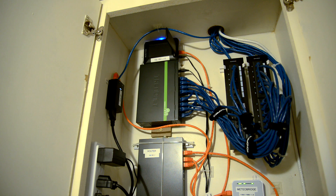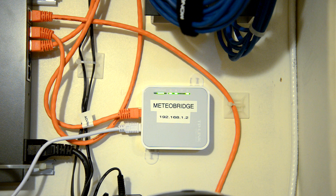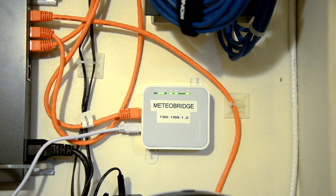The problem with the Acurite software is that it only shares the data online to Weather Underground every 15 minutes. That's sort of a problem because temperatures, rain, and wind can change within 15 minutes.